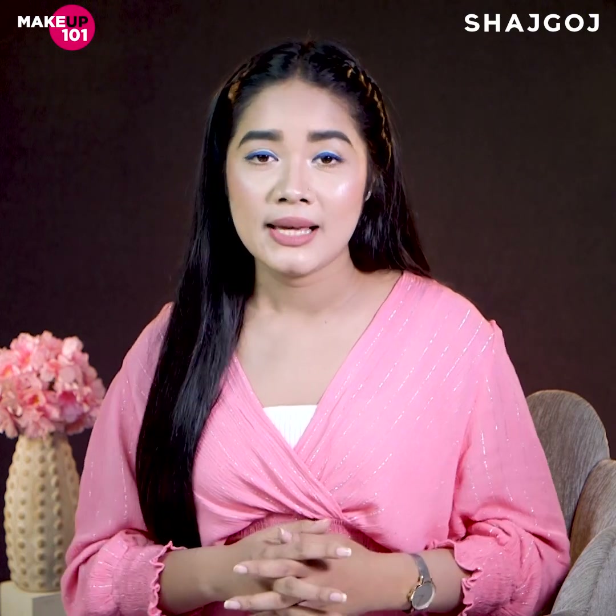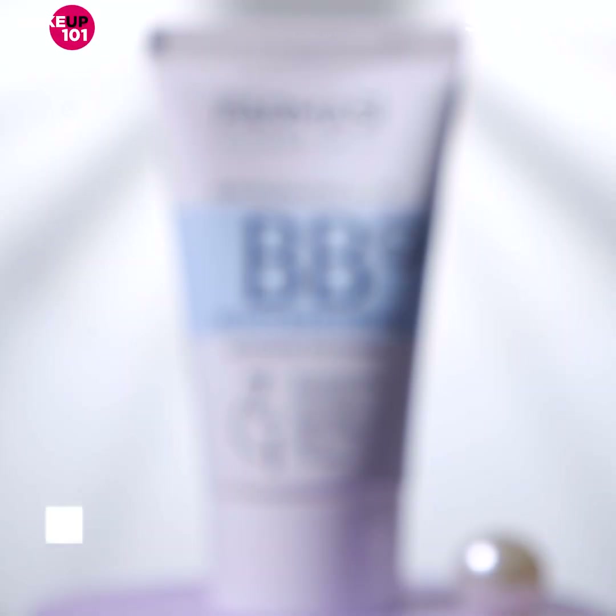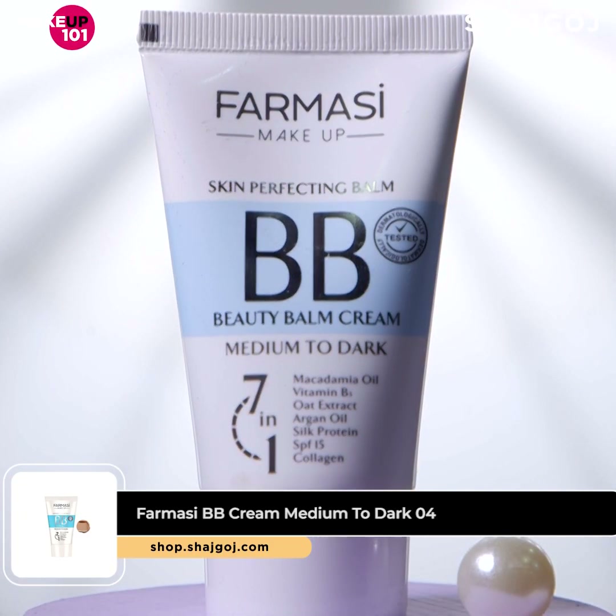BB and CC creams suit different skin types — this is a common point of confusion. BB cream contains moisturizing and hydrating elements, making it more suitable for dry skin types.